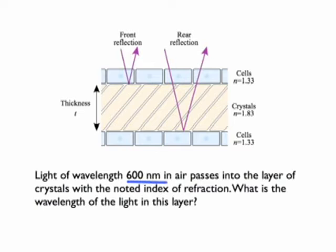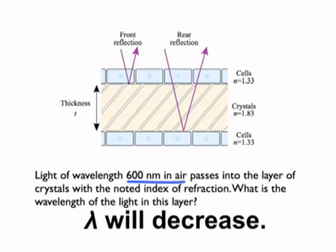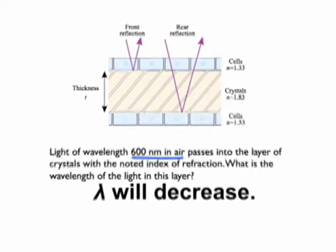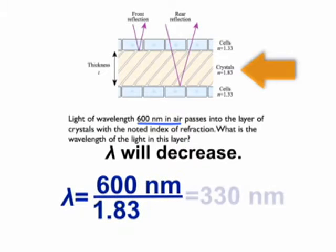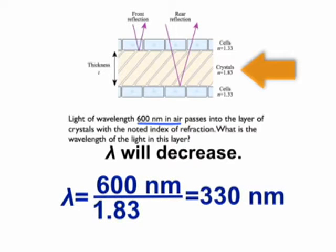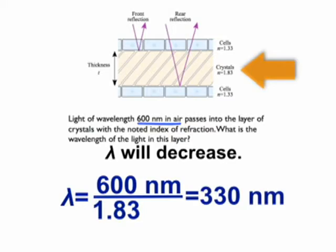Question: if I have light of wavelength 600 nanometers in air and it passes into this layer of crystals, what happens to the wavelength — larger or smaller? It decreases. It gets shorter because of the index of refraction. The relationship is: wavelength in the layer equals wavelength in air divided by the index of refraction, 1.83. If it's 600 nanometers in air, in the layer it's 330 nanometers. That's the number we need to use.